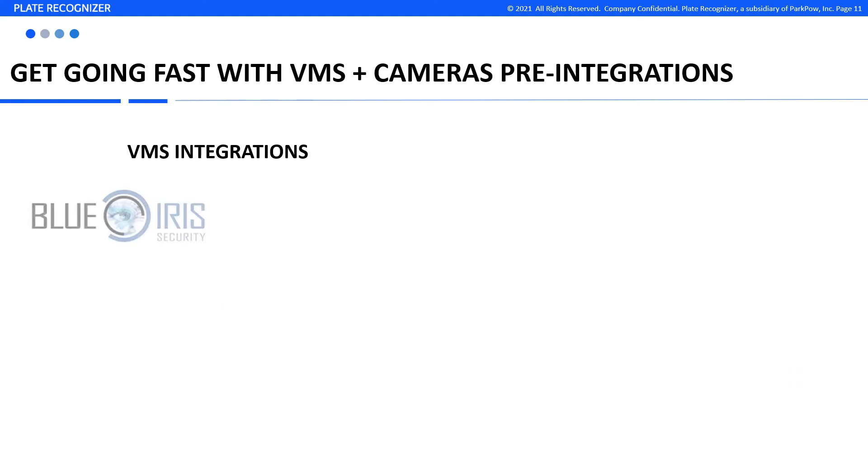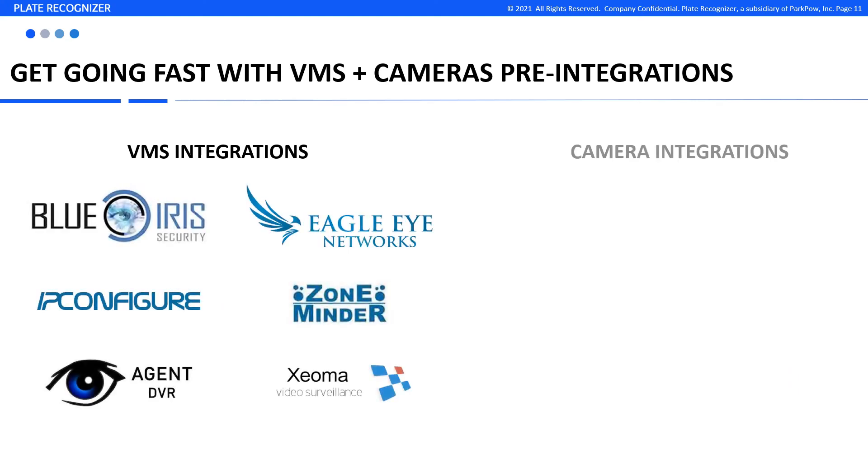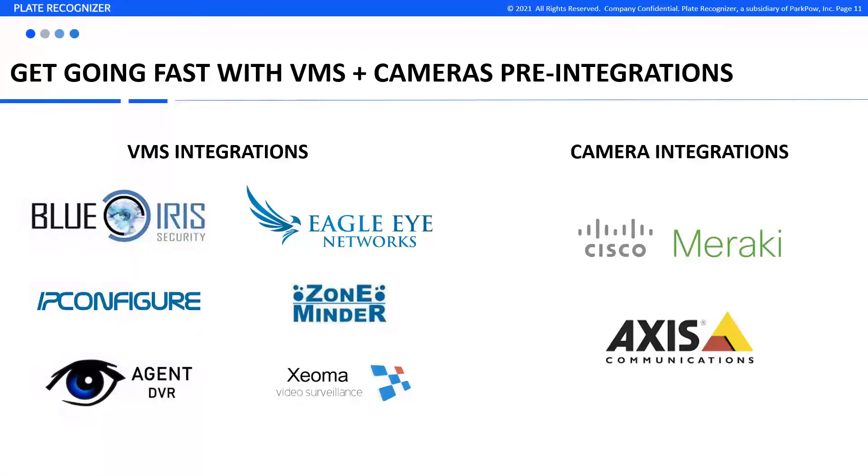And if you're using these video management software applications or cameras, then good news! We are pre-integrated with these and other VMS and cameras. So it just takes a few minutes to get Plate Recognizer. This list continues to grow, so make sure to check our integrations page for the most up-to-date list.